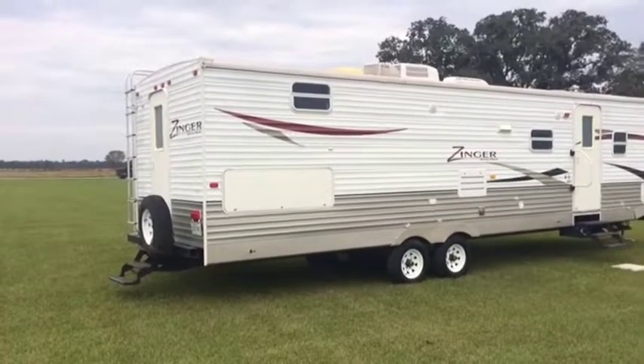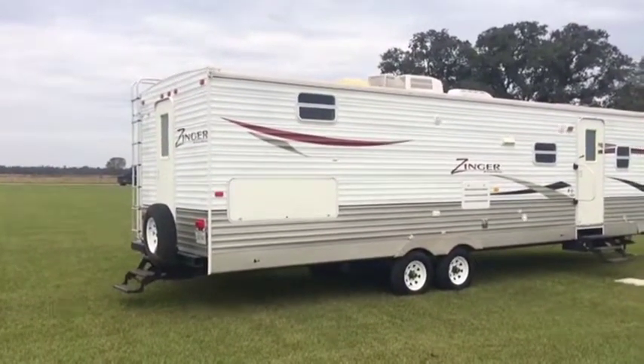You're going to find this bank repo 2009 Zinger by Crossroads on all the lots. Come on down. Thank you.